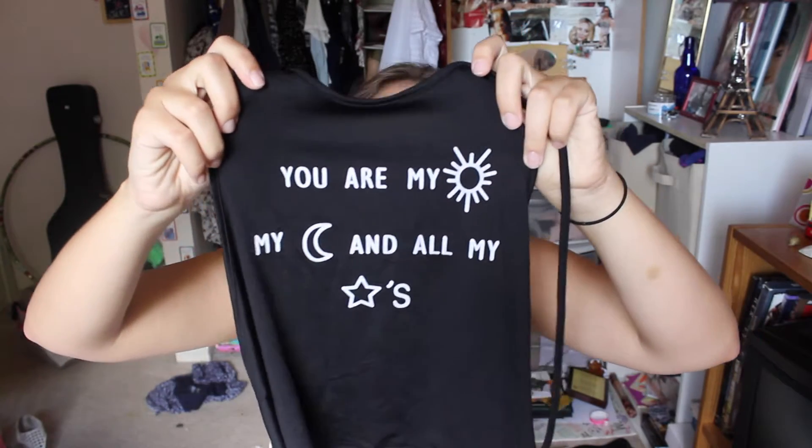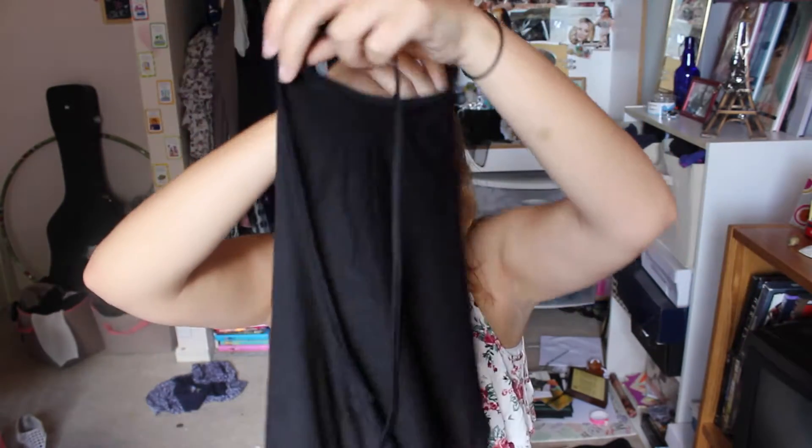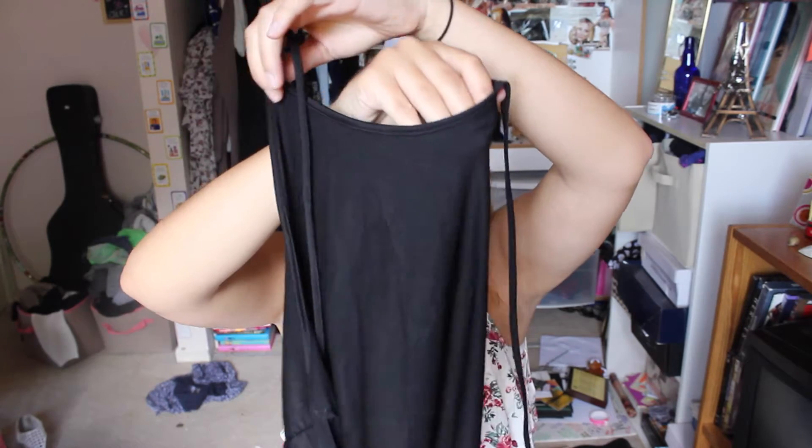With one of my orders I got this gorgeous little crop top. It says 'you are my sun and my moon and all of my stars.' It's just a basic crop top that ties in the back at the neck. I like to wear it with a skirt and a cardigan or over one of my bathing suits. Super cute, nice material, and really awesome for just a cent.